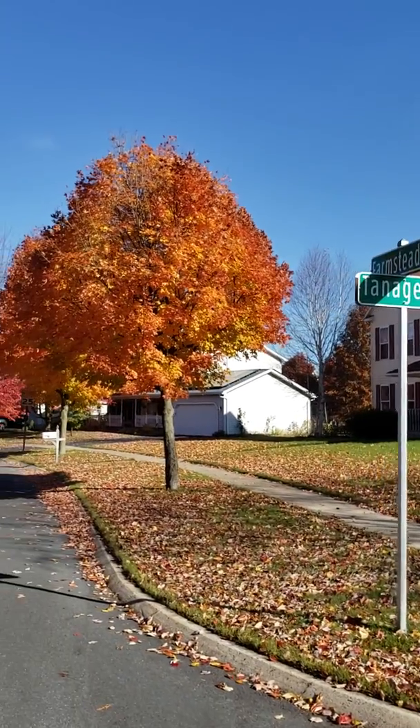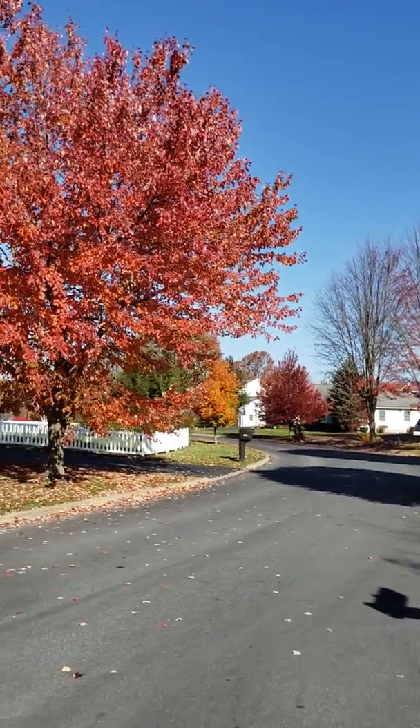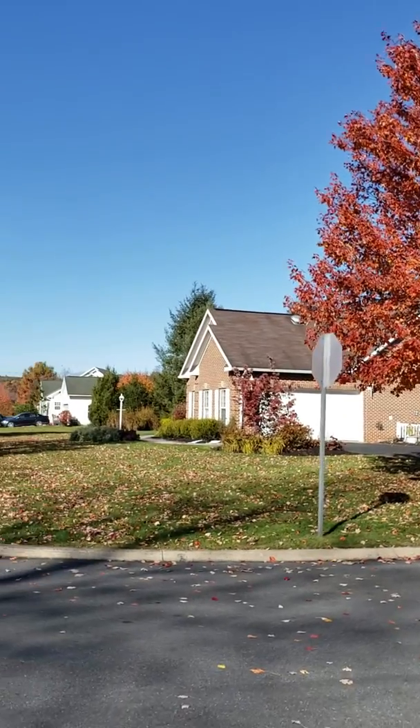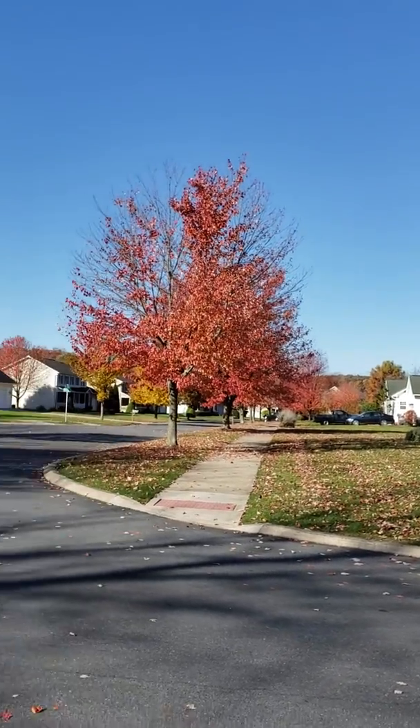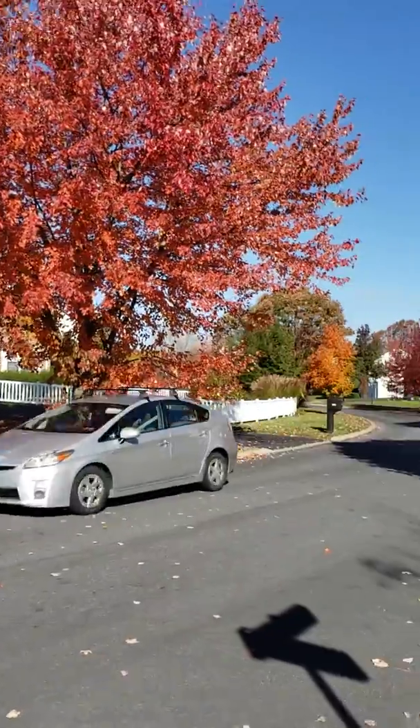Again guys, this is Greenleaf Manor located on the north side of town. This is Joshua Johnson from State College Homes. I'm your north side specialist. If you're looking for something on the north side of town, please feel free to contact me.